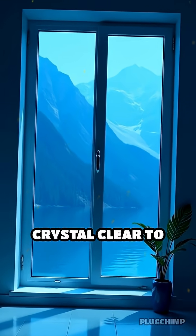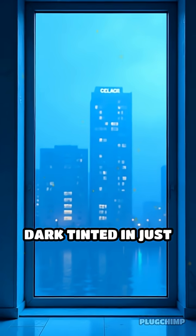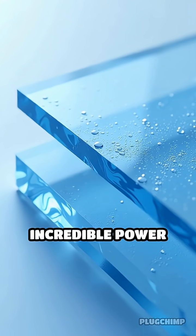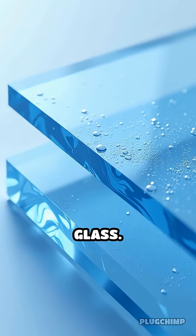Imagine windows that can shift from crystal clear to dark tinted in just seconds, all with the simple tap of a button. That's the incredible power of electrochromic glass.